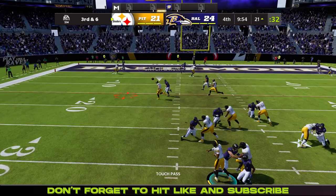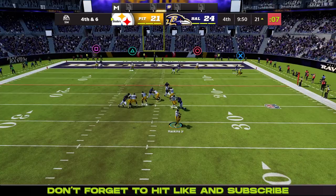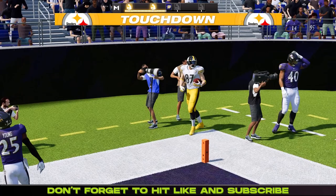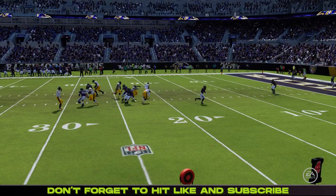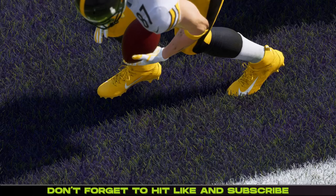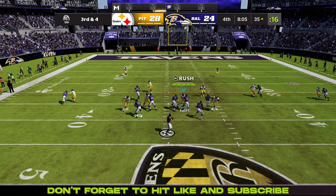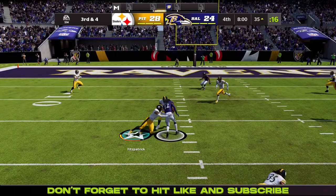But now the Ravens take the lead — 24-21. That one is knocked down, so out comes fourth and six. Fourth quarter — Haskins play action look, and there it is, wide open is Max Rush for the touchdown! The Steelers retake the lead. Haskins with just a little shift to the right finds Max Rush, both feet down, and the Steelers now with a 28-24 lead.